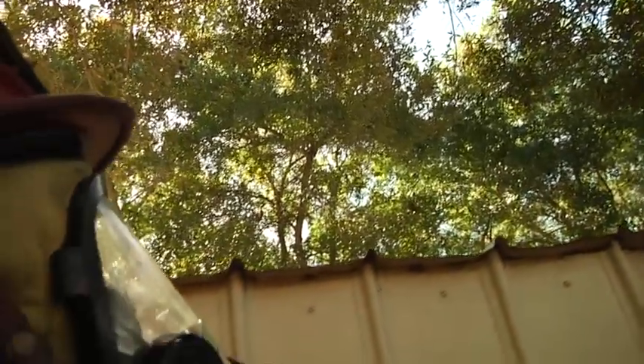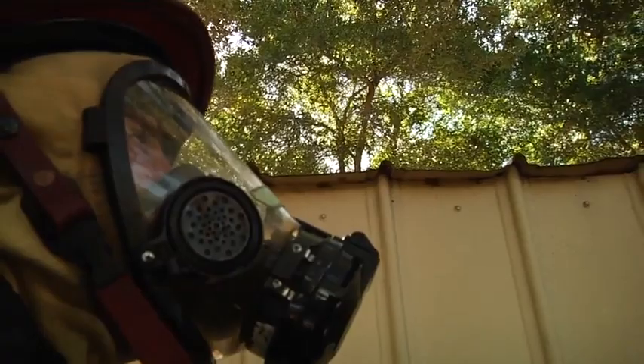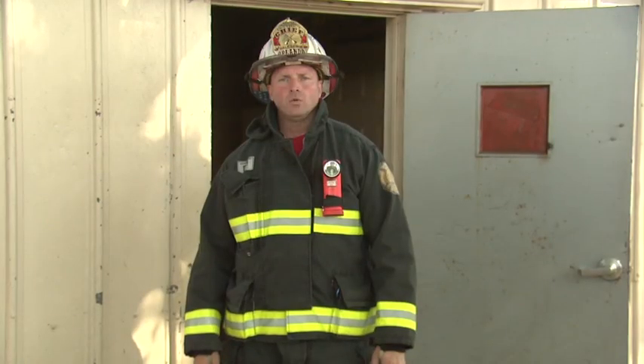Something else to be mindful of is what is above us when we're getting dressed. In this case we don't have it, but we want to watch out for vinyl soffit or something else that can melt down and drop on us as we're getting dressed. Whatever method you use, make sure you're well practiced — you want to be ready for when your time comes.